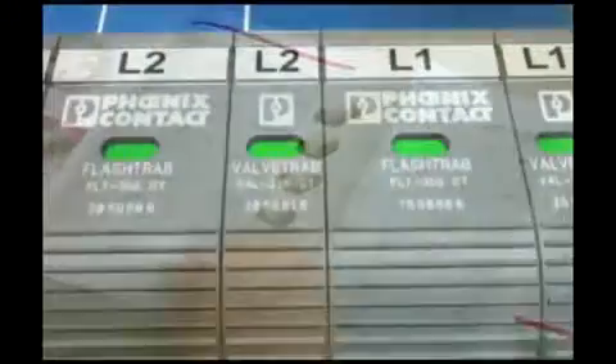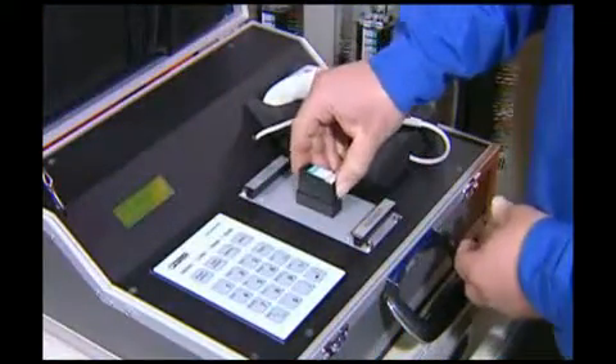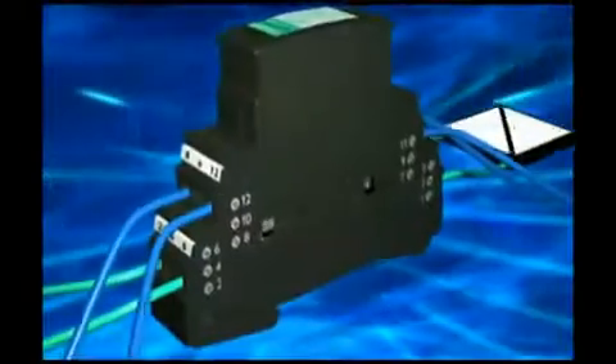Intelligent selection aids make sure you find the right product in the easiest way. Arrestors with visual function display, error message and recorded fine diagnostics provide ultimate system availability.